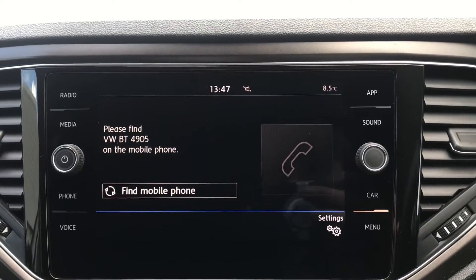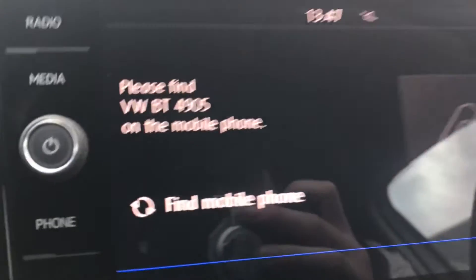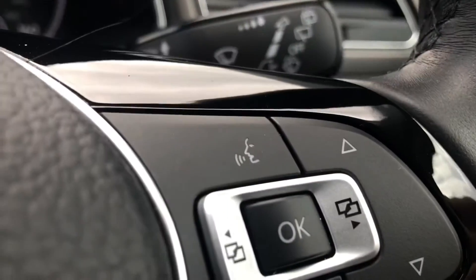Going into telephone, we can make calls directly through the car via Bluetooth. This works in conjunction with the voice command functionality as well, where we have the button on the touchscreen and also on the steering wheel, so we don't need to take our hands off the wheel whilst we drive.